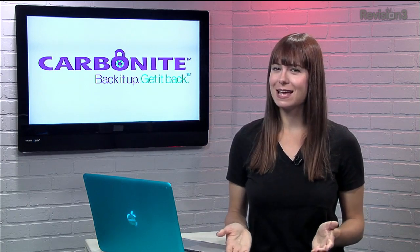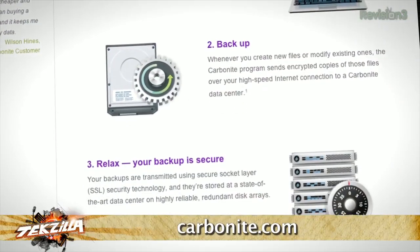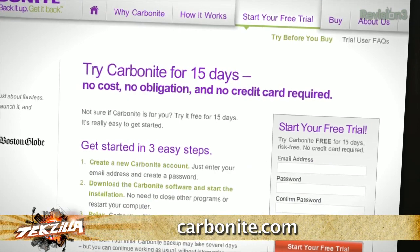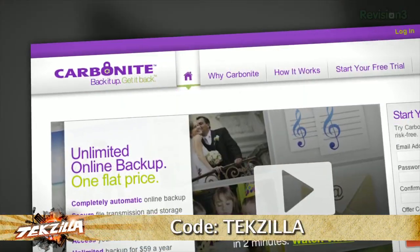Have you ever had a backup disaster? We want to share some of your stories on the show. Leave a comment letting us know what you lost. And if you don't want to have a new story of your own, check out Carbonite. Carbonite will automatically backup files for your home office or small business. Plus, you can access all of your files from the free smartphone or iPad app. Carbonite is the better backup plan for your home office or small business.